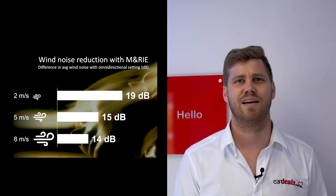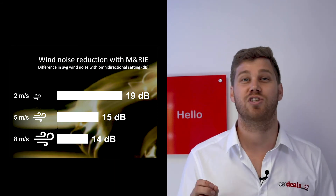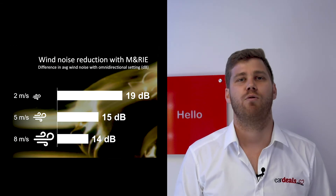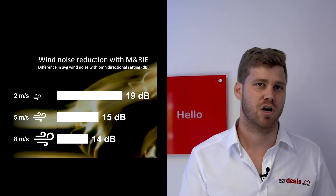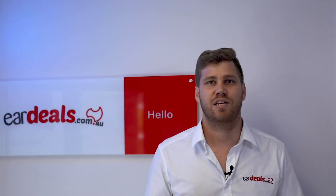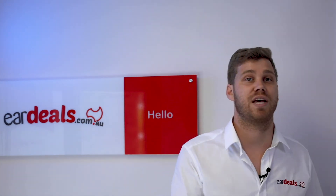Another notable difference is that due to the new M&RIE receiver being placed in the ear, the effects of wind noise have been reduced — because the microphone is no longer on the back of the ear, it's actually inside the ear canal. ReSound is reporting up to a 19 decibel wind reduction in some instances, which is really impressive. 19 decibels is a lot, so it's becoming one of those situations where wind is no longer difficult to navigate for those wearing hearing devices. This technical feature has effectively removed the sound of wind.